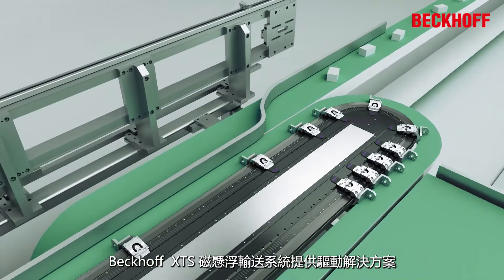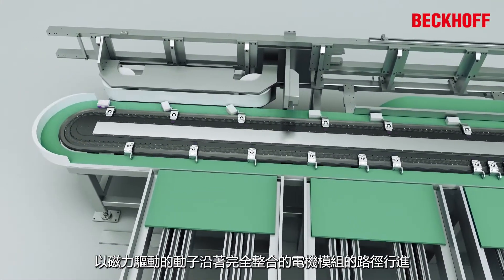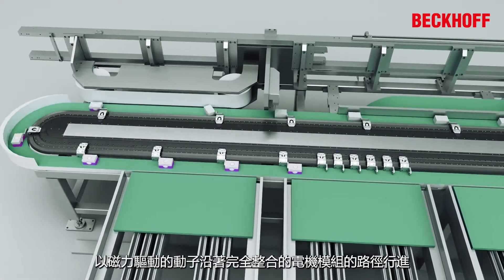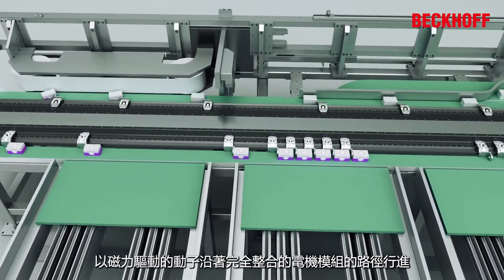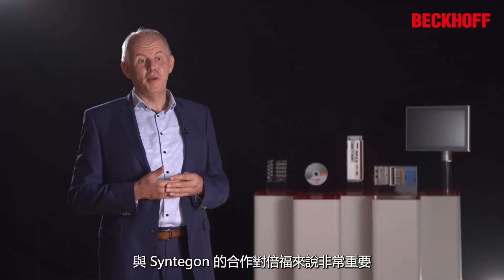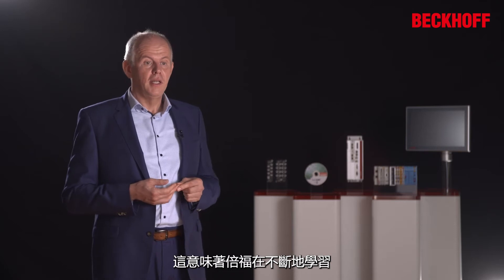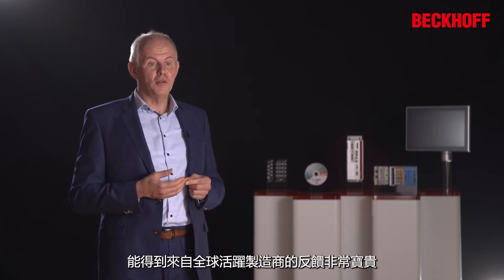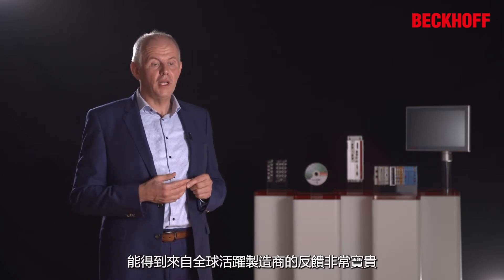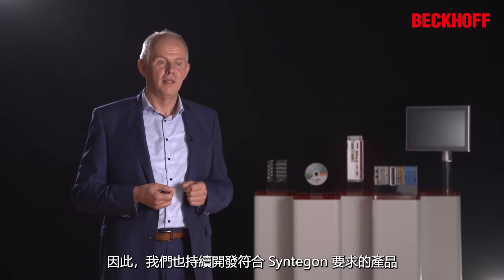The XTS, or Extended Transport System from Bekoff, offers a drive solution that involves magnetically driven movers traveling along a path of fully integrated motor modules. Our partnership with Syntagon is very important to us. The fact that it has numerous XTS systems in its production environment means we too are constantly learning. The feedback from globally active manufacturers is extremely valuable, and so we are constantly developing the product in line with Syntagon's requirements.